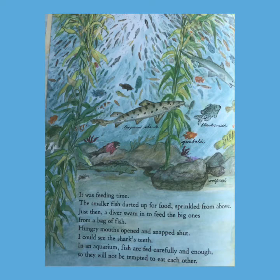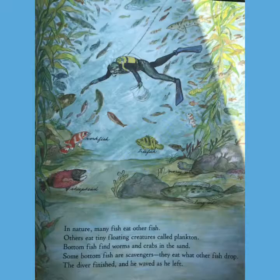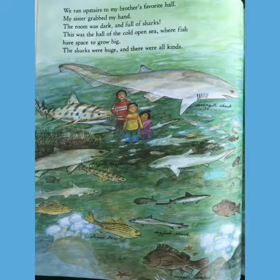It was feeding time. The smaller fish darted up for food, sprinkled from above. Just then, a diver swam in to feed the big ones from a bag of fish. Hungry mouths opened and snapped shut. I could see the shark's teeth. In an aquarium, fish are fed carefully and enough so they will not be tempted to eat each other. In nature, many fish eat other fish. Others eat tiny floating creatures called plankton. Bottom fish find worms and crabs in the sand. Some bottom fish are scavengers — they eat whatever other fish drop. The diver finished and he waved as he left.